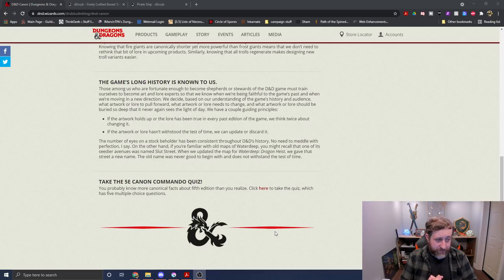The article continues: 'The game's long history is known to us. Those among us who become shepherds of the D&D game must train ourselves to become art and lore experts, so that we know we're being faithful to the game's past while moving in new directions. We decide what artwork or lore to pull forward, what needs to change, and what should be buried so deep it never rises to see the light of day. If the artwork or lore hasn't withstood the test of time, we can update or discard it. For example, one of the seedier avenues of Waterdeep was once named Slut Street — when we updated the map in Waterdeep: Dragon Heist, we gave that street a new name, as the old name was never good to begin with.'